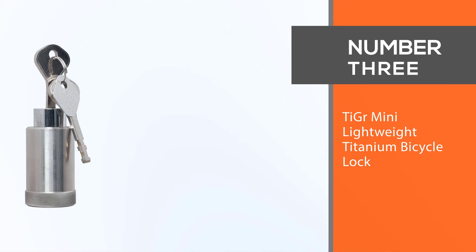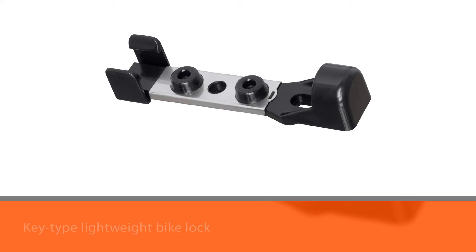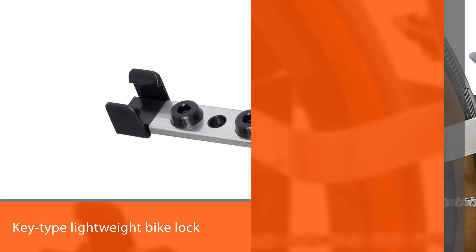Number three: the TGR Mini, a lightweight titanium bicycle lock. This TGR disc-style U-lock is another key-type lightweight bike lock, and it includes two keys to ensure you still have one copy when you lose one.